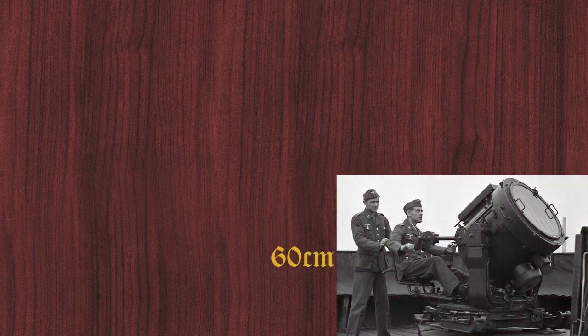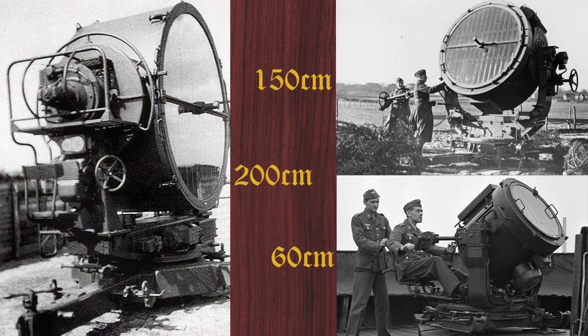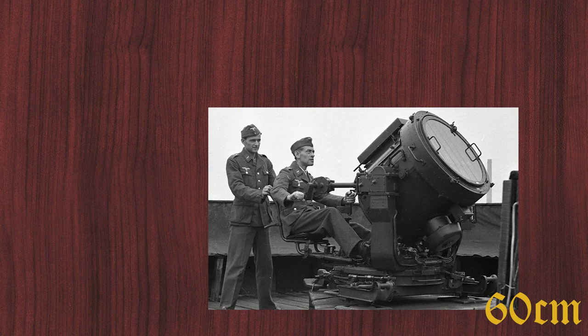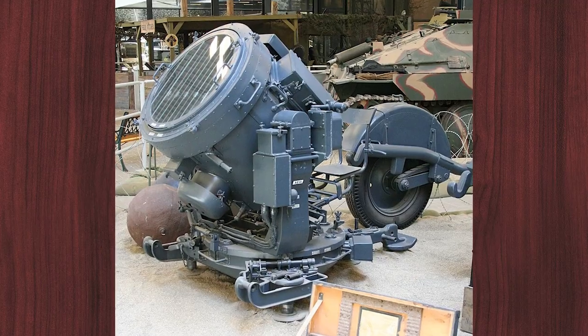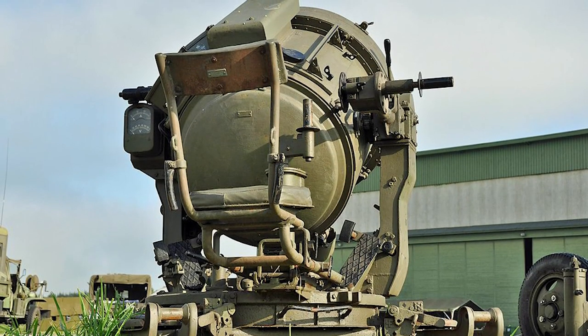The following searchlights were introduced to the troops: the 60 cm anti-aircraft searchlight 36, the 150 cm anti-aircraft searchlight 34 and 37, and the 200 cm anti-aircraft searchlight 43. Small anti-aircraft searchlights, such as the 60 cm anti-aircraft searchlight, were only suitable to a limited extent for use by light and medium anti-aircraft artillery. The illumination range was 4,000 to 7,000 meters.